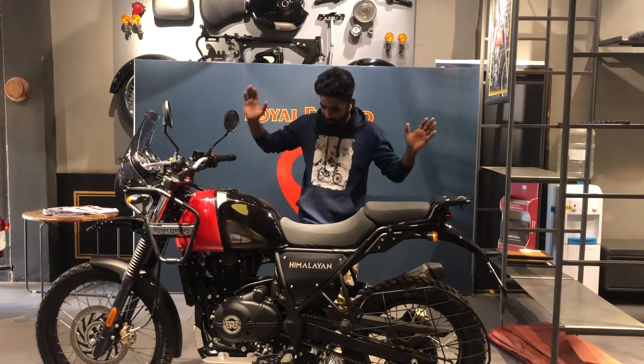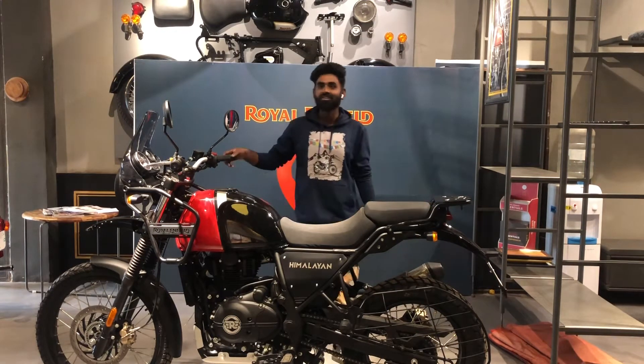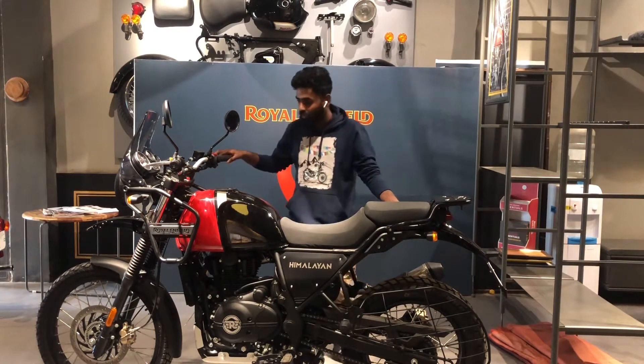Finally, my Himalayan is here today. I was waiting for the last 3 months — since December — for this new version to arrive.